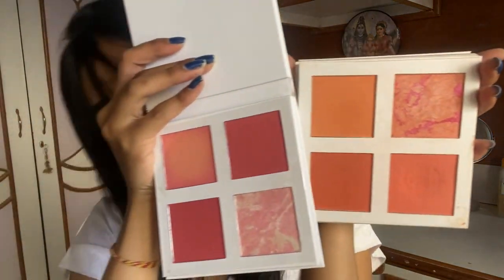The next product is the Makeup Revolution 4K Blush Palette, which comes with a plastic protective covering. I already have the peach version of this palette — it's pigmented, buildable, and long lasting. Now I got the pink shade version. Let me show you: these two palettes are quite different, the shades are very very different from each other.